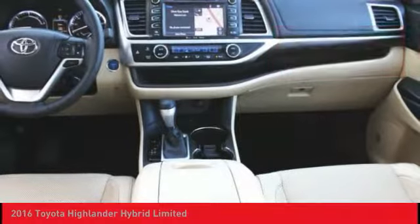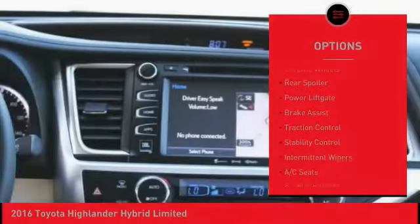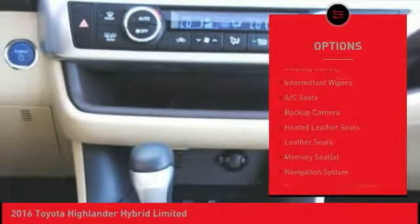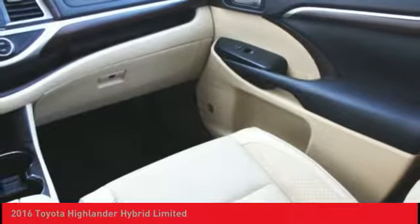Here are some of this vehicle's great options: blind spot monitor, all-wheel drive, heated mirrors, chrome wheels, rear spoiler, power liftgate, brake assist, traction control, stability control, and intermittent wipers.